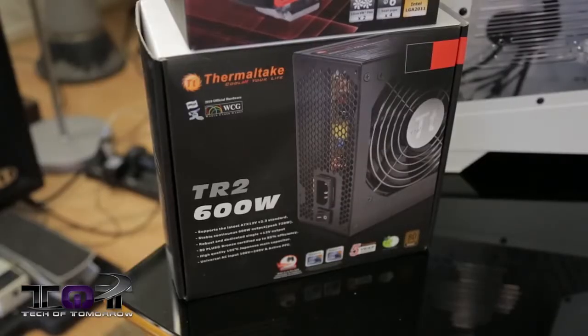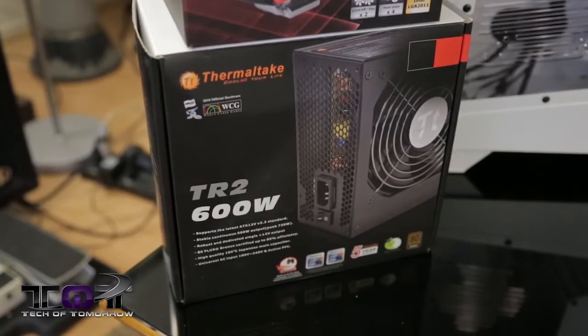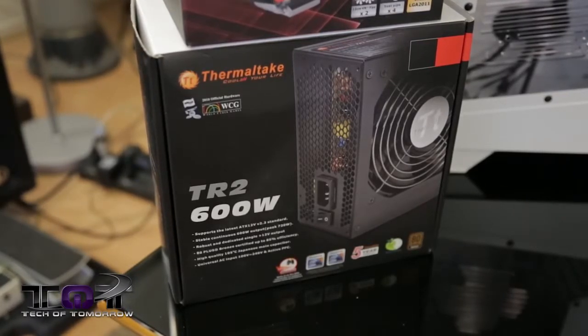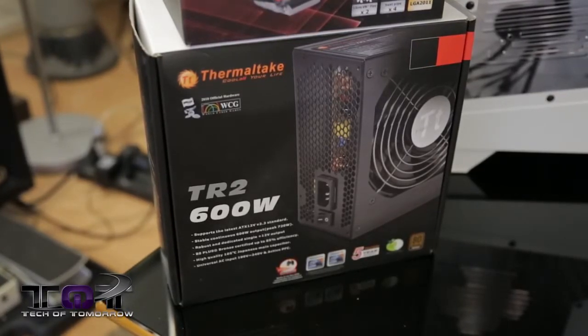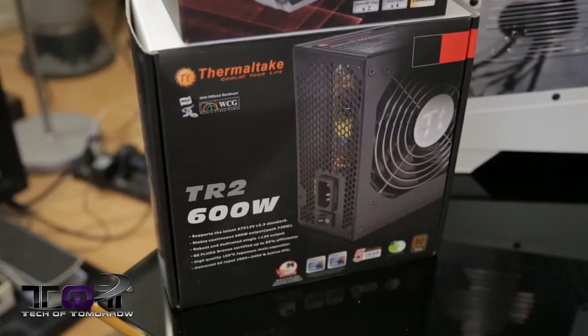For the power supply, we also have another Thermaltake product — the TR2 600W power supply, coming to market at about $60. This thing can be used to power at least two cards, so if you want to upgrade to a crossfire setup, you'll have the power to do it.